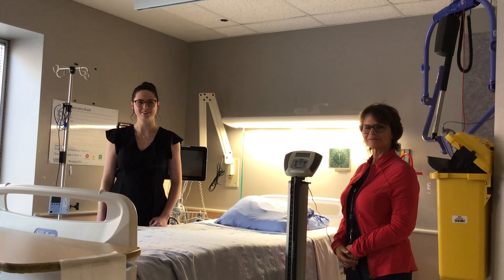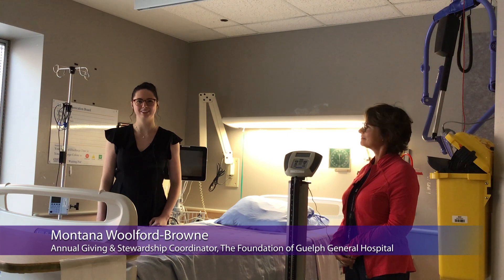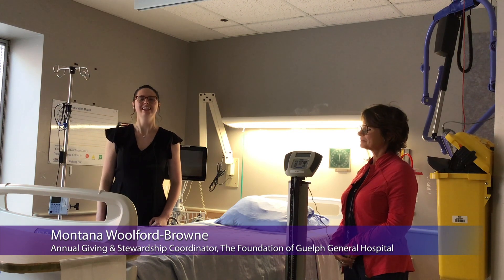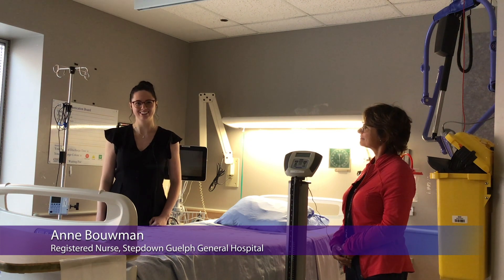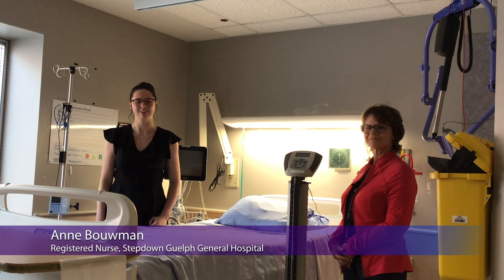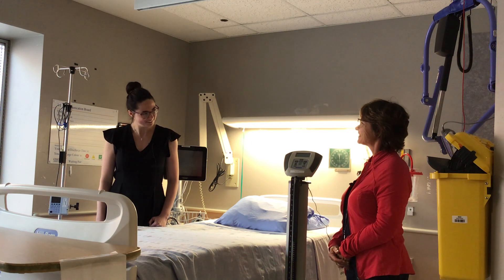Hello and welcome to another episode of Yes, That Too is Funded by You. My name is Montana and I'm with the Foundation of Guelph General Hospital, and I'm joined today with Ann Bowman. She is a registered nurse here on Step Down at Guelph General Hospital. Hi Ann. Hello. Thank you so much for being here.